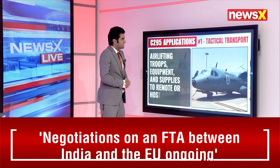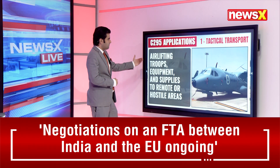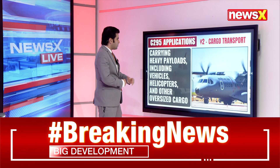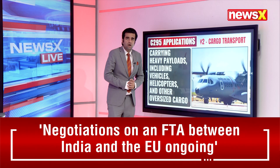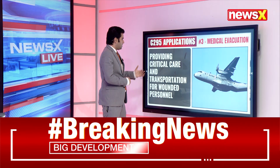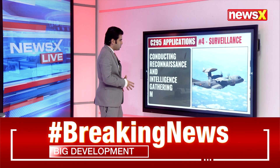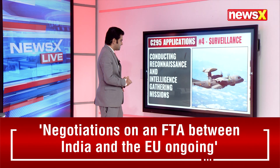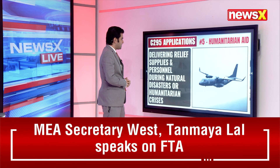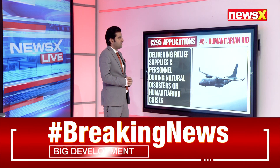As far as tactical transport is concerned, this aircraft can be used for airlifting troops, equipment, and supplies to remote or hostile areas. It can carry heavy payloads including vehicles, helicopters, and oversized cargo. It can be used for medical evacuation, providing critical care for wounded personnel, as well as surveillance — conducting reconnaissance and intelligence-gathering missions — and delivering humanitarian aid during natural disasters or crises.